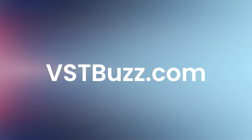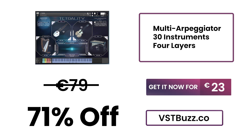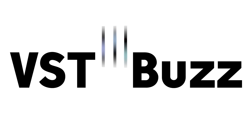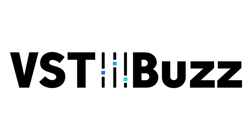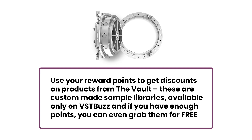There's so much more information at VSTBuzz.com. Normally 79 Euros, get it for 71% off — only 23 Euros at VSTBuzz.com. Click the link in the description for more information. Purchase now and earn 12 reward points.